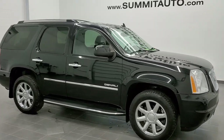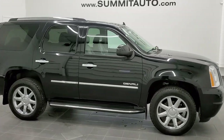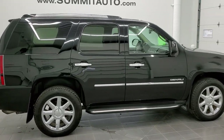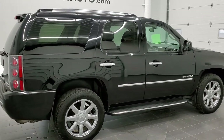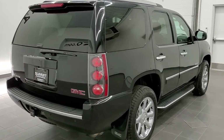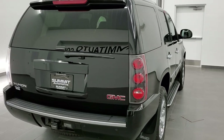This is stock number 11080A. We are here at Summit Automotive in Fond du Lac, Wisconsin, your new and used SUV headquarters. Today we are checking out this super clean 2011 GMC Yukon Denali.